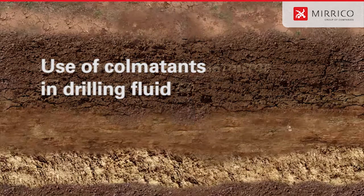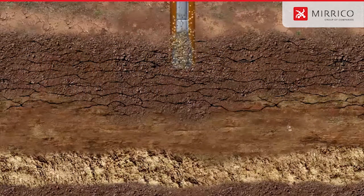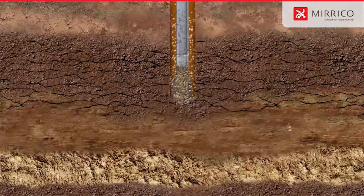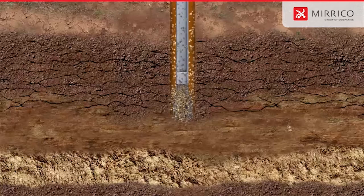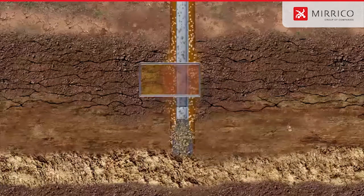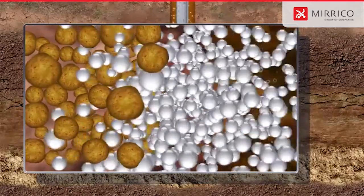The most widespread way of lost circulation control is the use of comitants as a part of a drilling fluid, and also the use of viscoelastic compositions of comitants of different types which are selected taking into account peculiarities of the lost formation. Comitants form a tight barrier on the wall of the well and preclude penetration of a drilling fluid to the lost circulation horizon.